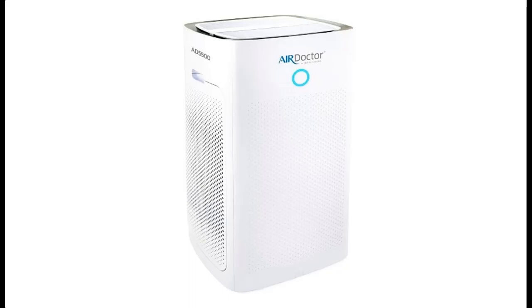High-performance 3-stage dual-sided filtration uses Ultra-HEPA filters and dual-action carbon VOC filters to remove smoke, pollen, allergens, pet dander, and other volatile organic compounds like formaldehyde. The Ultra-HEPA filter is independently tested to remove virtually 100% of airborne particles at 0.003 microns in size — that's 100 times the HEPA standard.